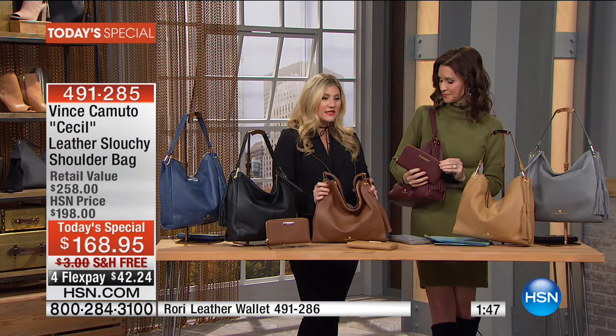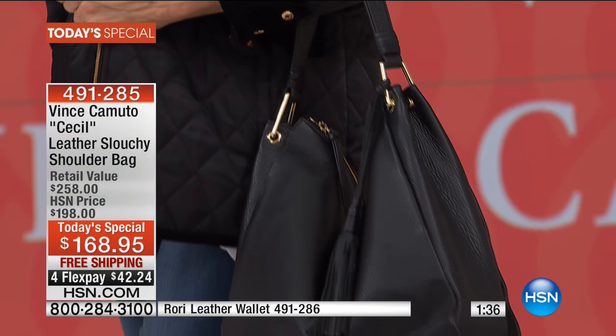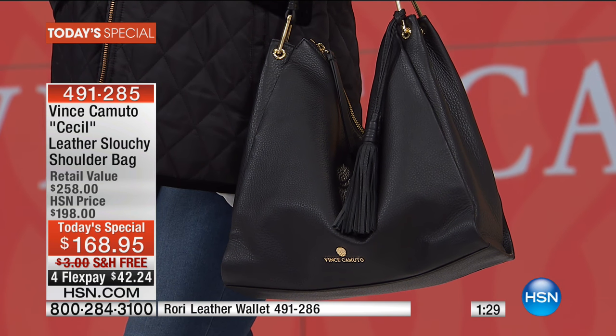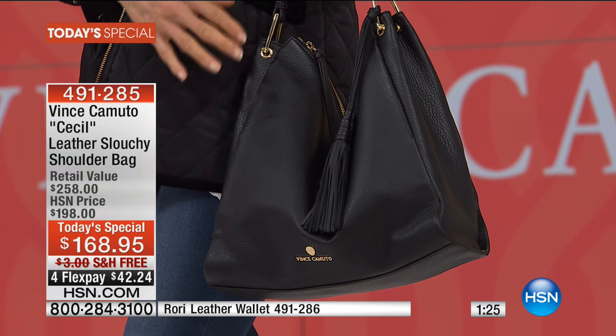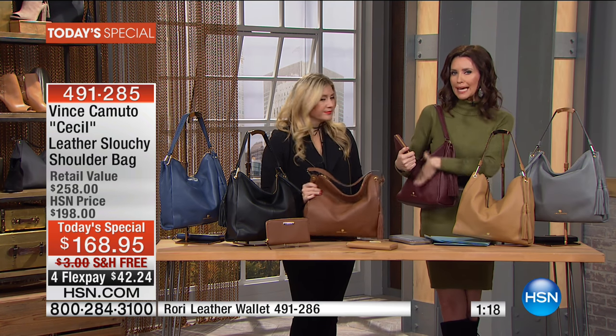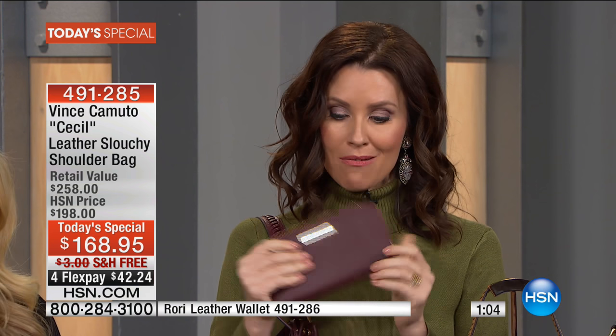It's so lightweight — so when you add your tablet, wallet, cell phone, keys, makeup bag, and umbrella, you're not weighed down. It has a nice big wide strap. The bag itself is light so you can load it up with all your goodies. The slouch is deceptive — you think it's only this big but you can load it up with so many things. Definitely add on that genuine pebbled leather wallet as well — it's $30 off today, and you're saving an incredible 90% off the retail on our Today's Special.